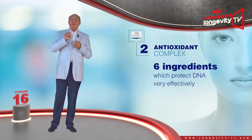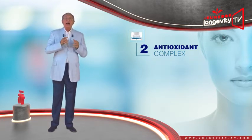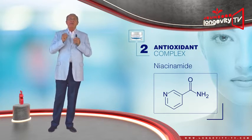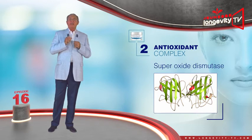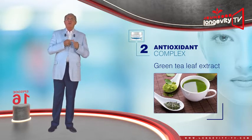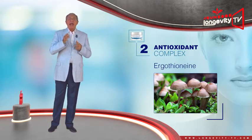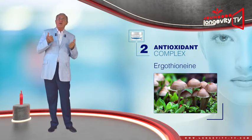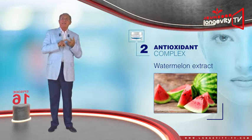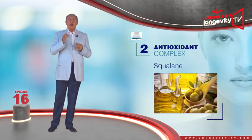The antioxidant complex is made of a group of six ingredients which protect DNA very effectively. Niacinamide improves cell oxygenation, the absorption of other ingredients, and detoxification. Superoxide dismutase is the strongest antioxidant you can find. Green tea leaf extract, which also has an anti-inflammatory effect. Ergothioneine, an antioxidant extracted from mushroom. Watermelon extract, which is rich in vitamin C, amino acids, and lycopene — it will hydrate, cleanse, and exfoliate. And squalane, an oil-like ingredient similar to retinol, which combats free radicals caused by UV rays.